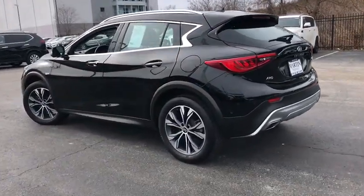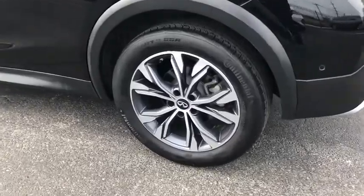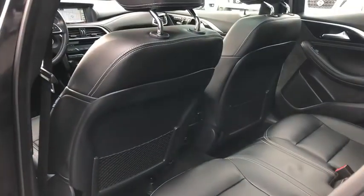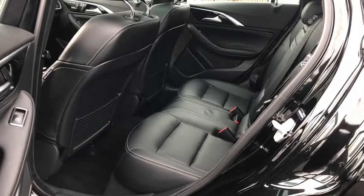All-wheel drive, keyless entry, leather-wrapped steering wheel, electronic stability control, clock, MP3 player, trip computer, brake assist, outside temperature gauge.